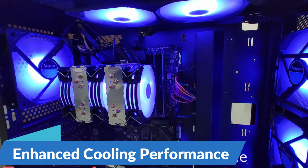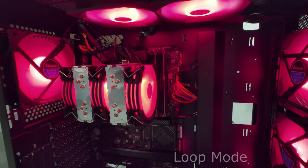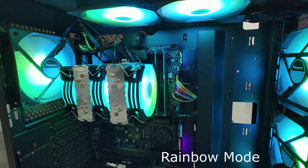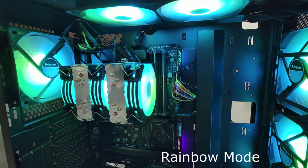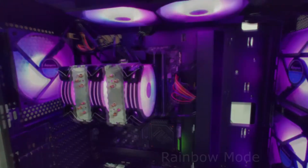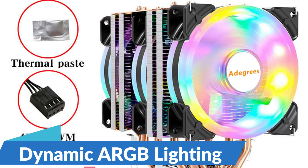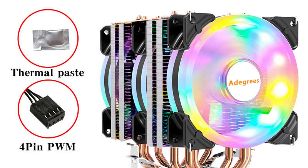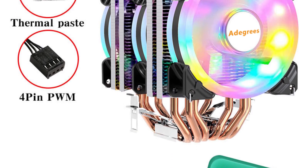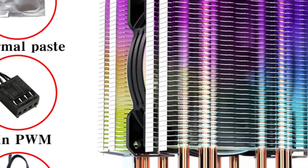Enhanced Cooling Performance: At the heart of the ARGB 6 Heat Pipes Processor Cooling Fan lies its innovative design, featuring 6 heat pipes meticulously engineered to efficiently dissipate heat away from your CPU. This advanced thermal solution ensures that even under the most demanding workloads or intense gaming sessions, your processor remains cool and stable, allowing for optimal performance without throttling. Dynamic ARGB Lighting elevates your PC aesthetics with customizable lighting effects and vibrant colors to personalize your setup.